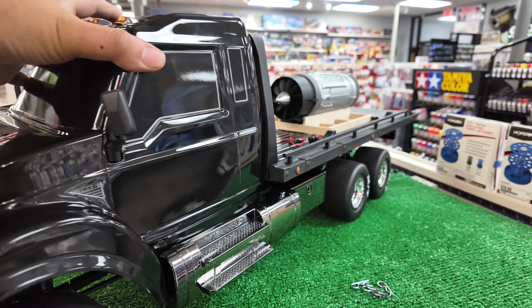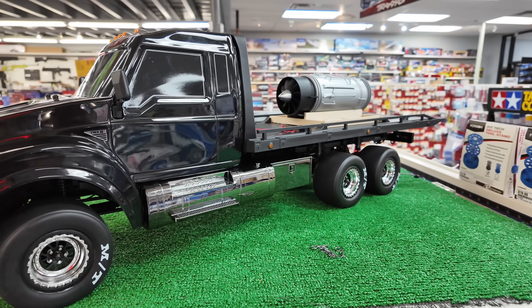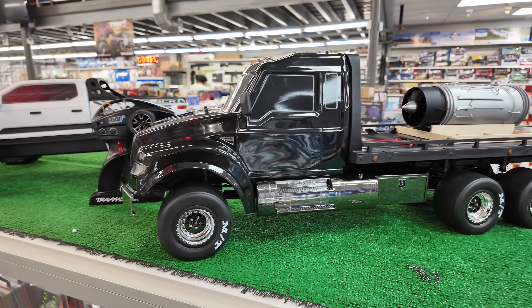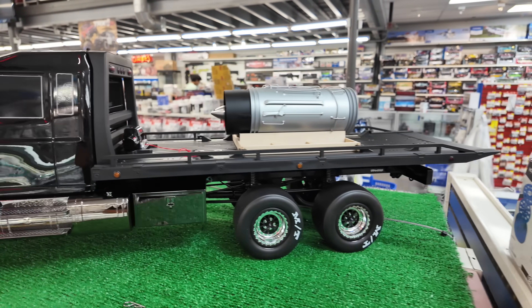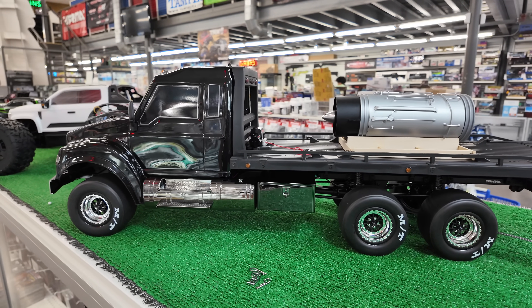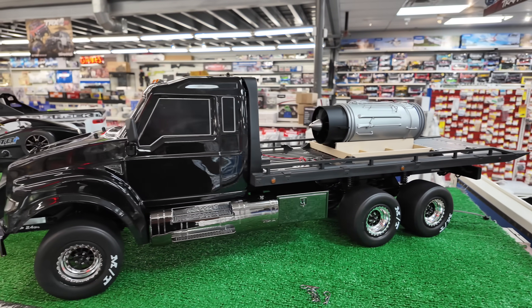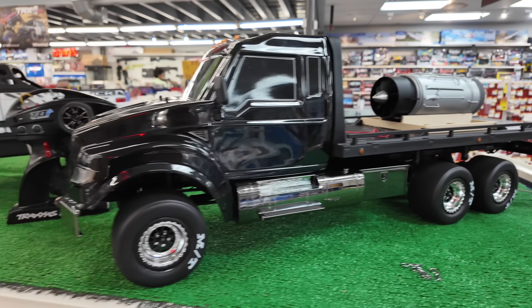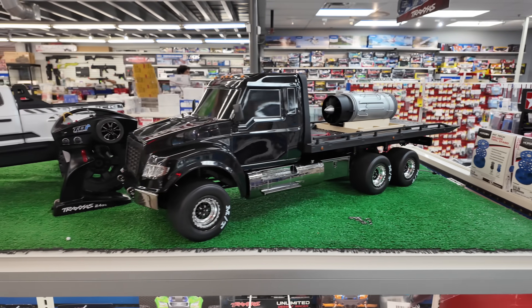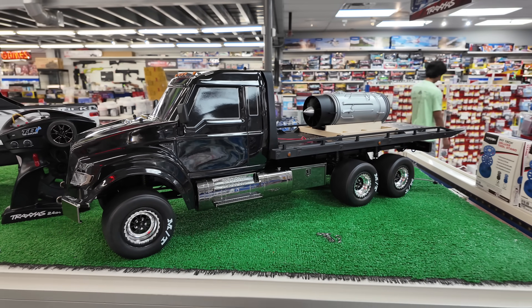I'm kind of mad at myself that I didn't think of this. I think it was Scale Builders Guild — someone on YouTube actually built a TRX-4 hauler and a TRX-6 hauler for speed and did all different types of stuff to it. I just think it looks so cool — the big tires in the back and also in the front. It looks absolutely insane. I had to see it in person and wanted to show you guys. Super freaking sick.